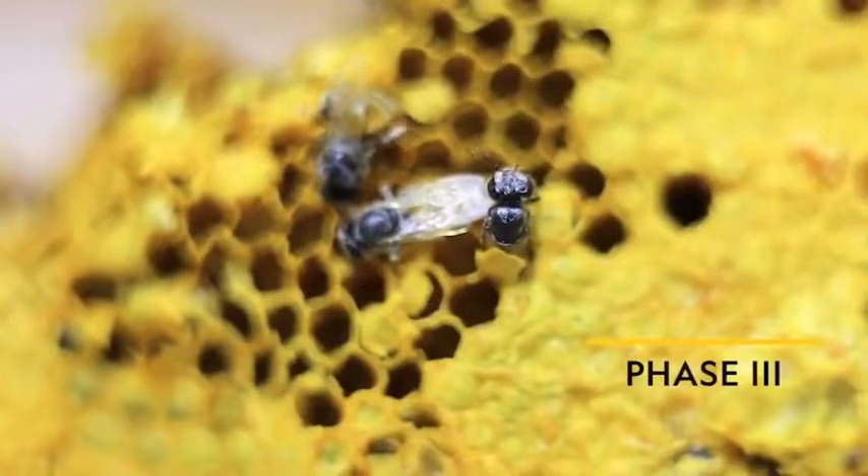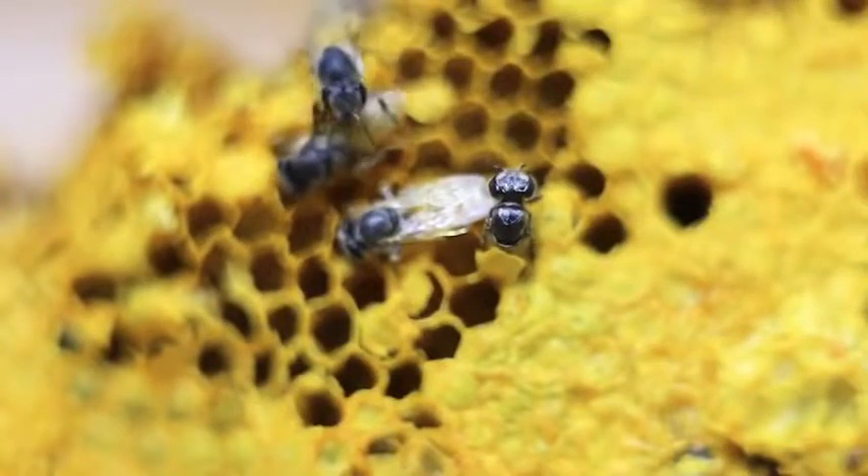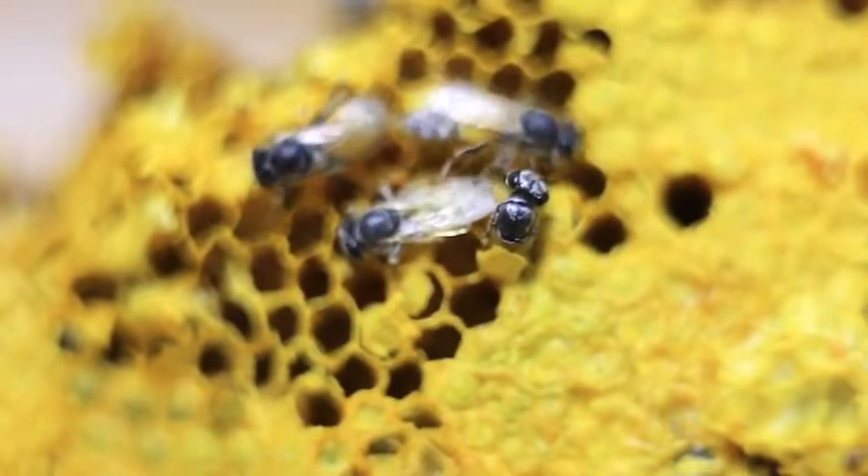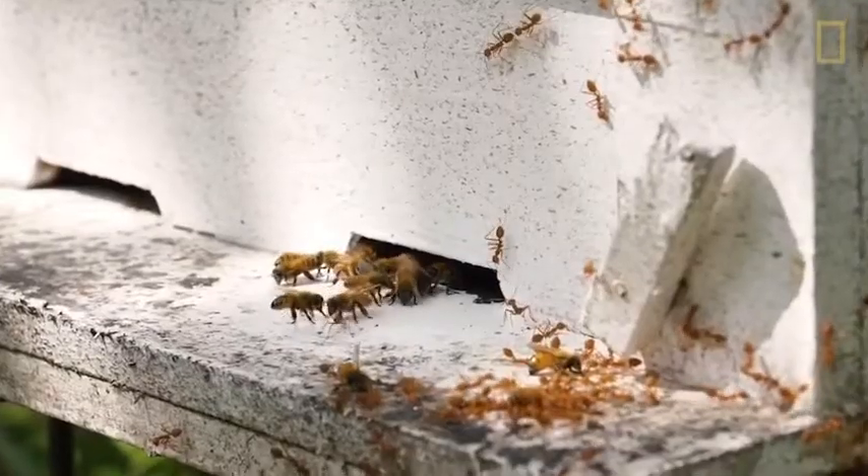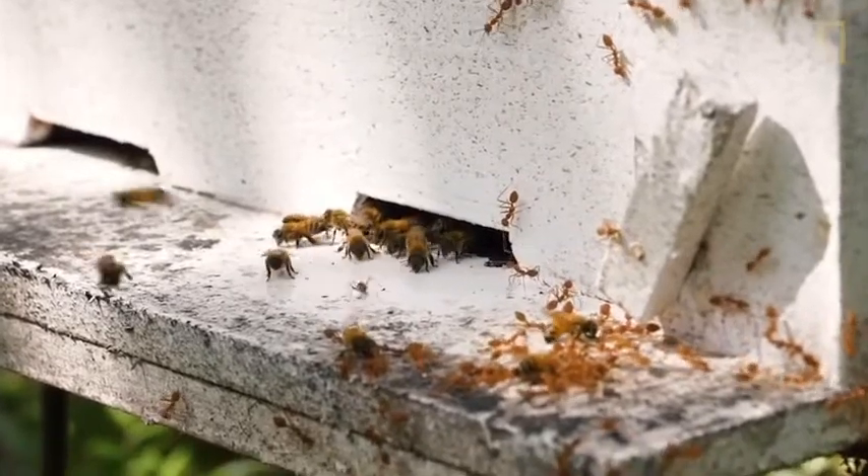Then phase three kicks in, and the workers become general handymen, moving farther away from the center of the hive and doing things like building honeycomb, storing food, and guarding the nest entrances. This lasts about a week.